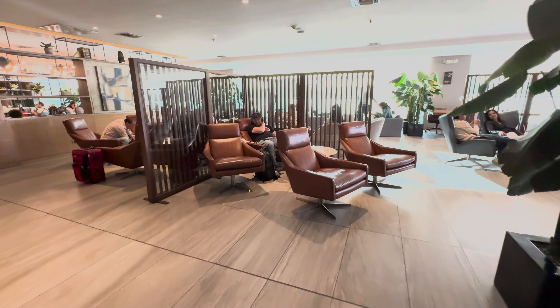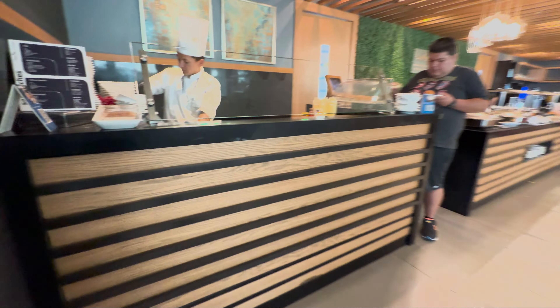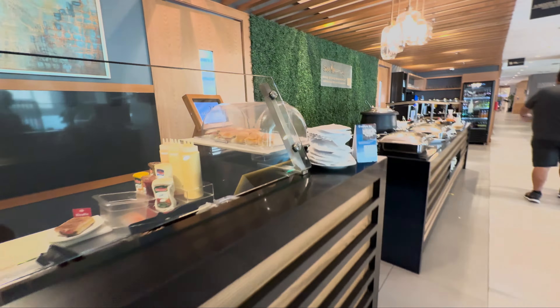This is in the International Departure section of Quito Airport. Quito Airport is pretty small, so it's not going to be hard to find this lounge. It's essentially by gate 12, and you'll take an elevator to get up to it.